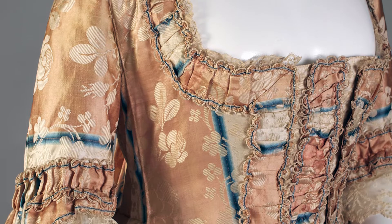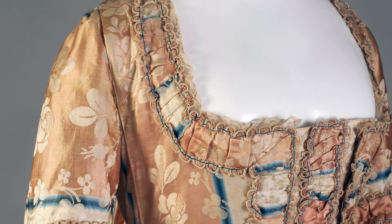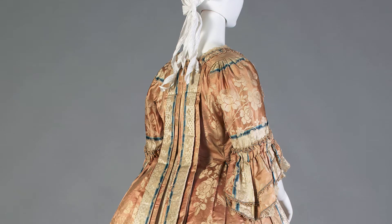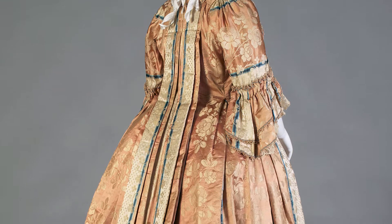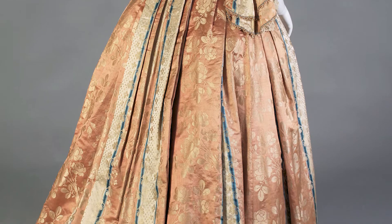The robe de la Française in particular was one style that really showcased this material. The back of the dress went from one pleat from the shoulders all the way to the hem and was just a cascade of luxurious material.